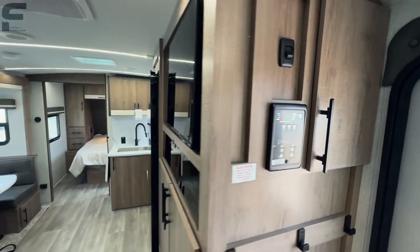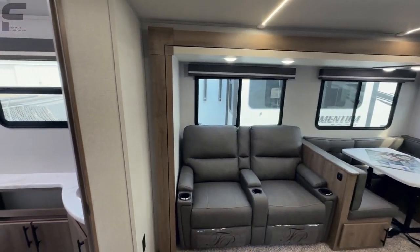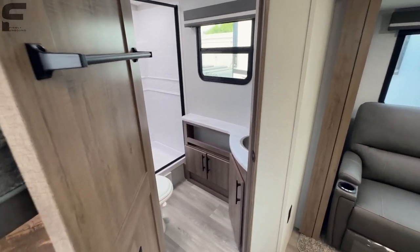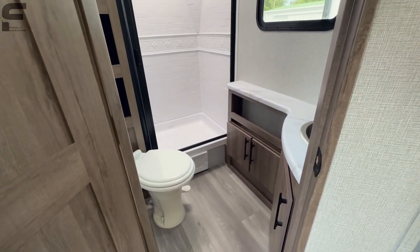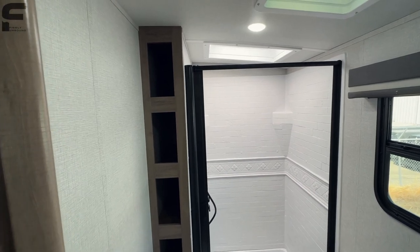A lot of people ask about climate control in RVs. The only thing this doesn't have for all-weather capability is 12-volt heat pads on the water tanks, but with a fully enclosed underbelly your furnace is going to keep your water tanks and lines from freezing. You also have two ACs, so you can handle hot temperatures too — really capable for pretty much all seasons. Those 12-volt heat pads are really just for when you're towing with water in the tanks.